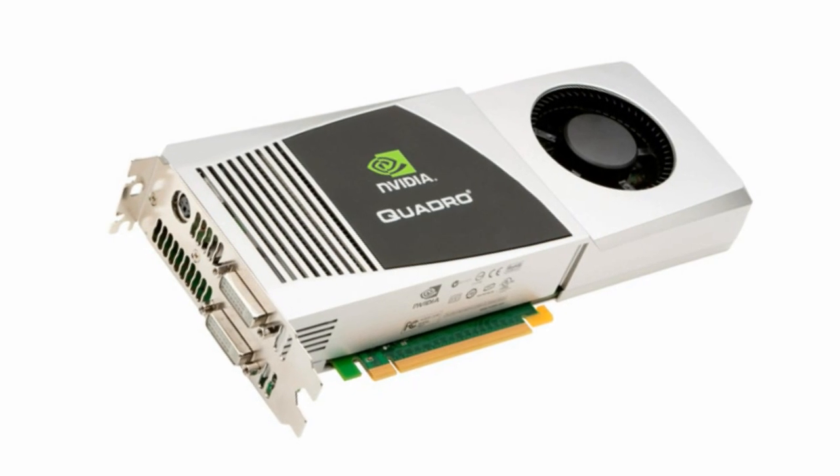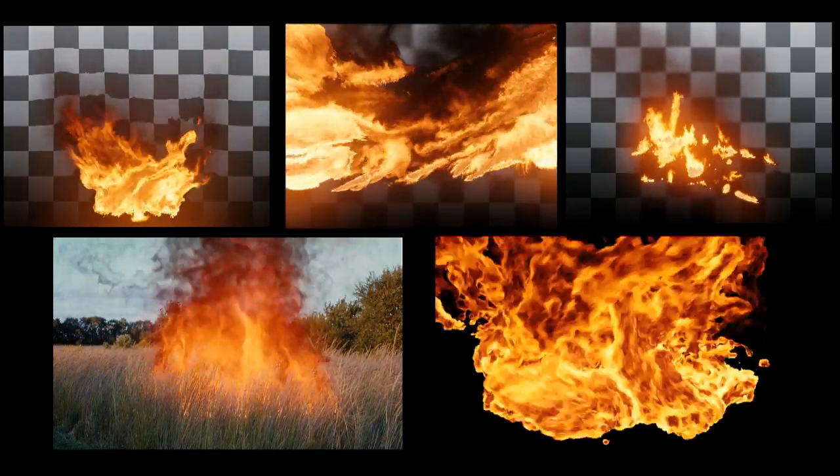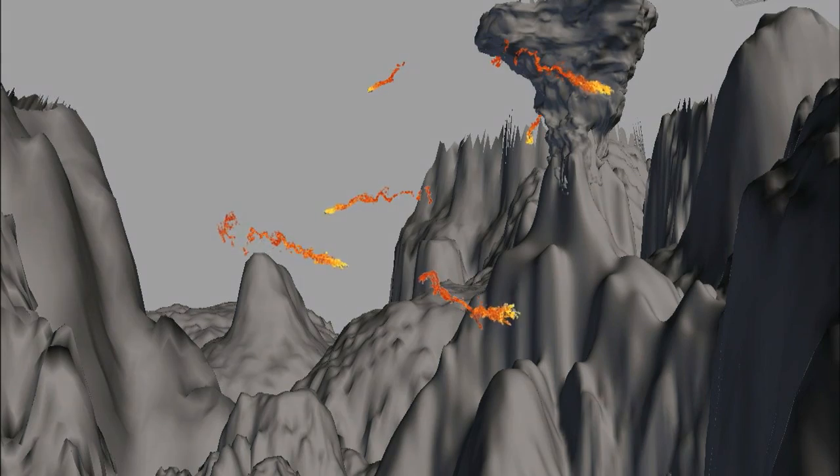We had a couple of filmed pieces of fire that we stuck on sprites and tried to get to follow particles around in a tornado. It didn't look that convincing, but in the process of doing so, we started experimenting with more and more card-based particle-driven effects. At that time, someone introduced me to OpenGL and GLSL, and specifically using the NVIDIA Quadro 4800. Just realizing how much data I could push around, I started experimenting with whether I could create more simulation directly on the sprites themselves, instead of just using filmed elements. Over time, we started getting more exciting results from having actual sims taking place on the sprites using programmable shaders in OpenGL.